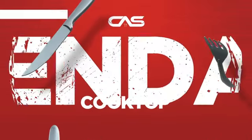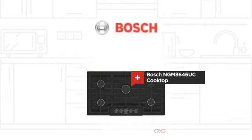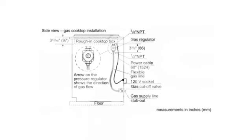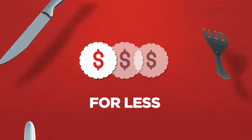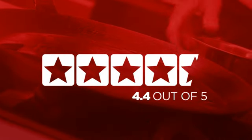Need a dependable cooktop? Try this cooktop model from Bosch. Backed with a full manufacturer warranty, it makes for a great cooktop for less. In fact, it is the choice of many customers, with a 4.4 star rating.